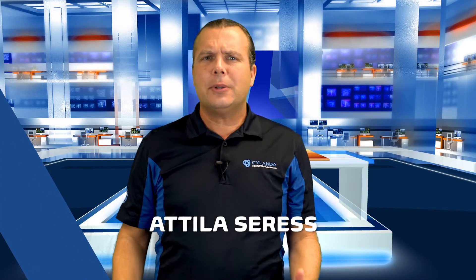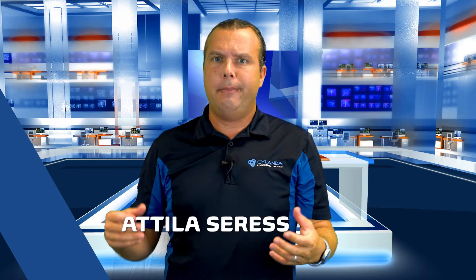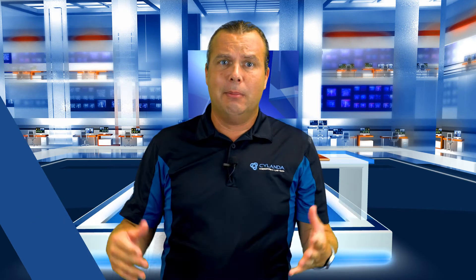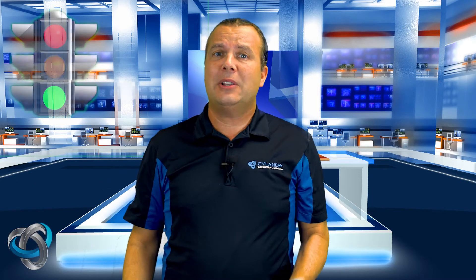Hi there, Dilla here. Are you tired of all those websites that before giving you access will make you do a math problem, interpret wavy and blurry numbers and letters, or look at pictures to see which ones have a stoplight, a motorcycle, or a school bus — all to find out if you're a robot? I know, me too. It's really annoying. I'm not a robot.